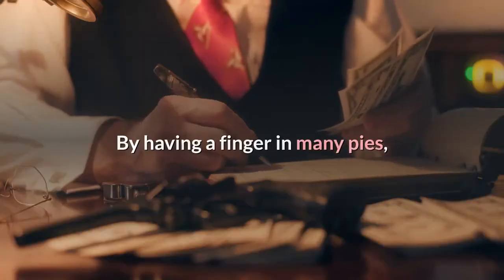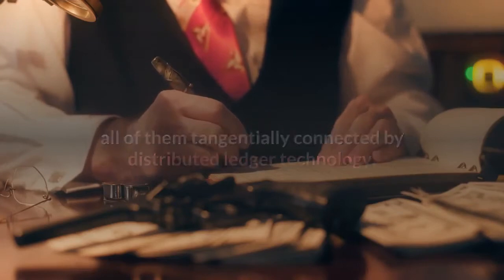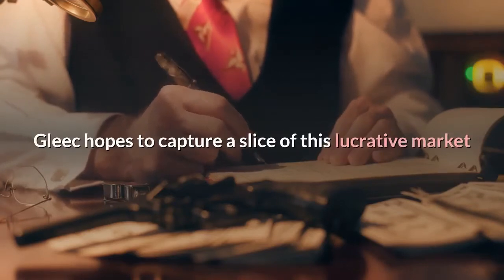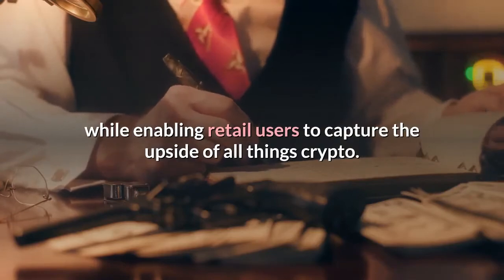By having a finger in many pies, all of them tangentially connected by distributed ledger technology, GLEEC hopes to capture a slice of this lucrative market while enabling retail users to capture the upside of all things crypto.